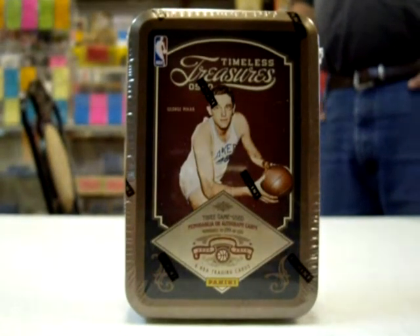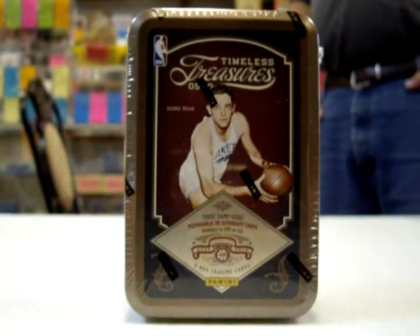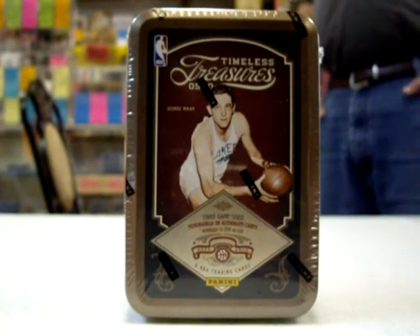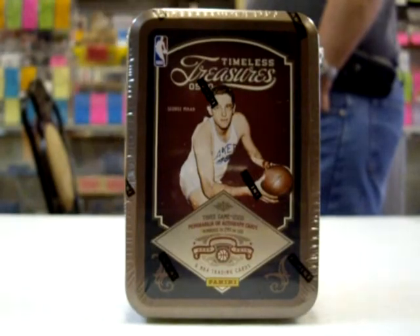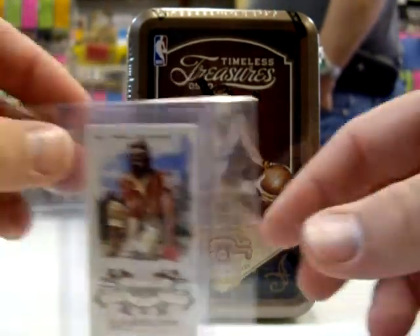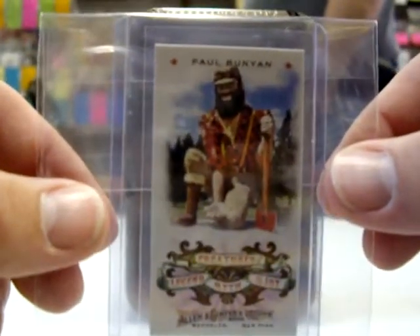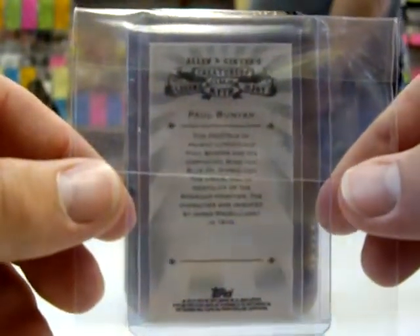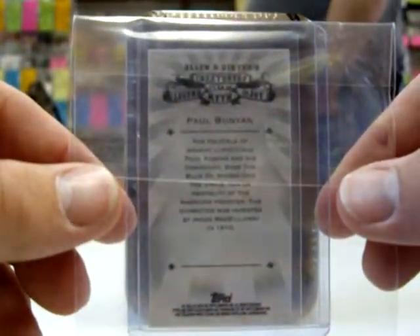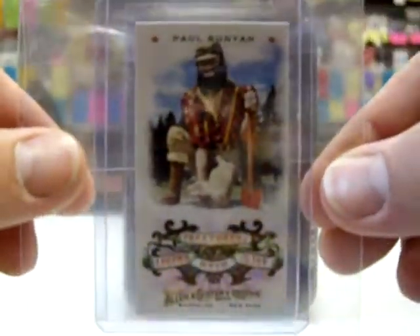Alright folks, back again with a 2009-2010 Timeless Treasures basketball. Before I did that, somebody opened a couple packs of 2010 Allen & Ginter and hit a 1 in 288 Creatures of Legend, Myth, and Joy mini of Paul Bunyan. That was a pretty cool looking little card. I don't think I can find a checklist anywhere, but it does say they're pretty hard to hit — like one per case, I believe. That's pretty nice.